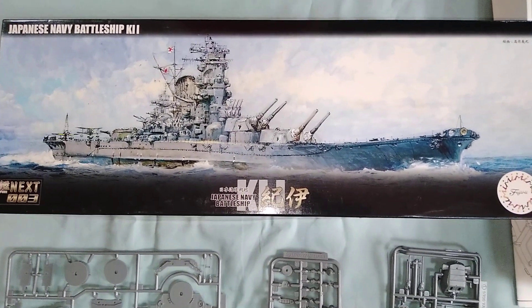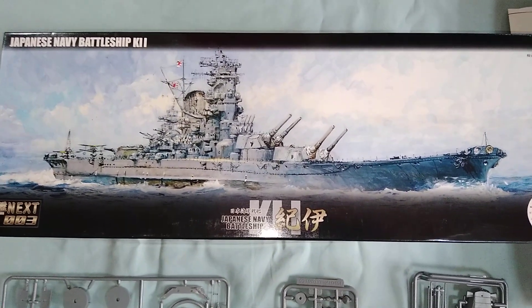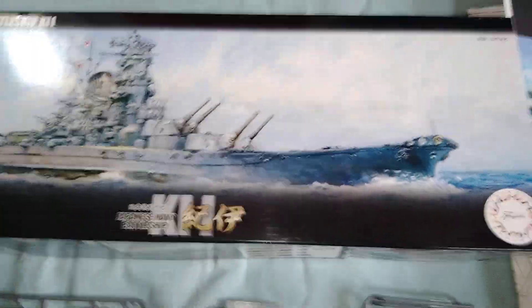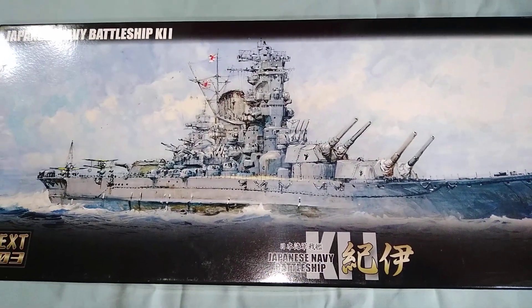Hello, welcome to today's video from the Southwest Models Collective. Today's video is the battleship KII from the Japanese Navy in 1/700 scale from Fujimi Models. According to Wikipedia, this was the fourth Yamato class battleship that was due to be produced but was cancelled.